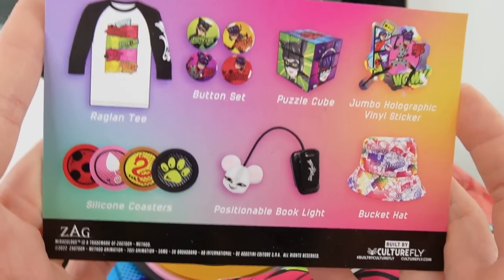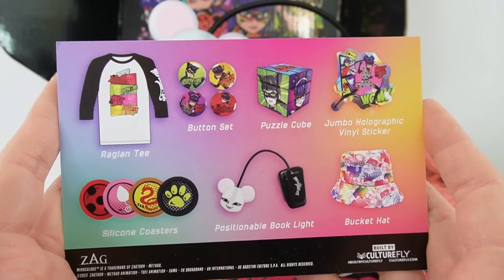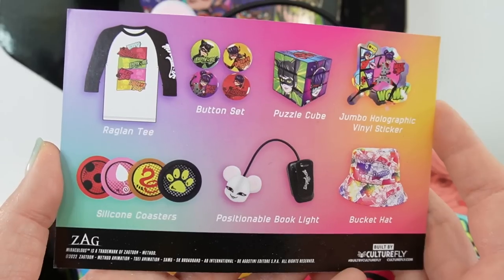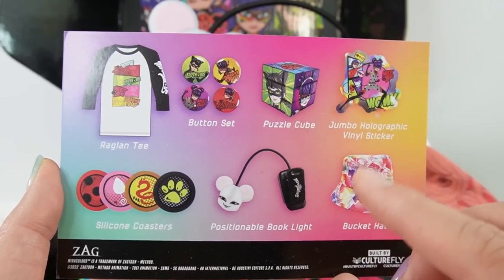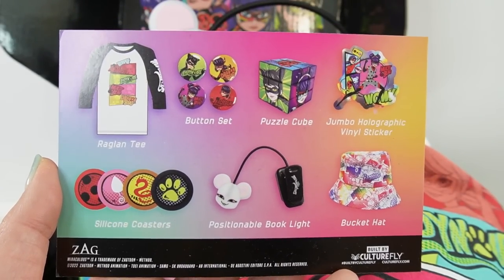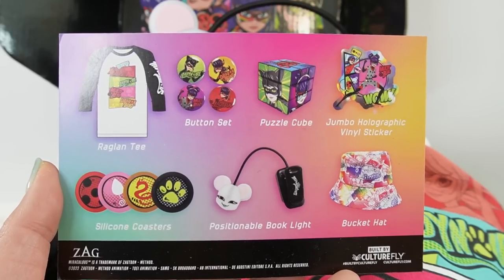That's everything in this box. I think the items in here are super cute and I love this quarter's theme. Let me know down below in the comments which item is your favorite. If you like this video make sure to subscribe, and I'll see you next time. Bye!